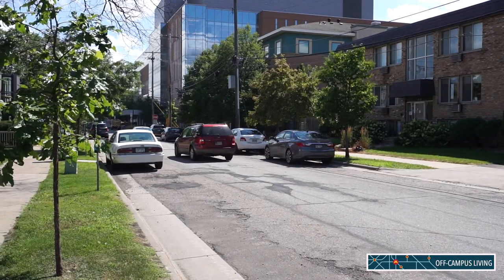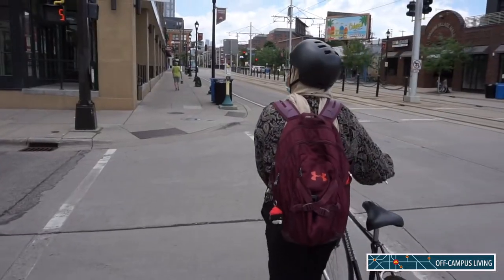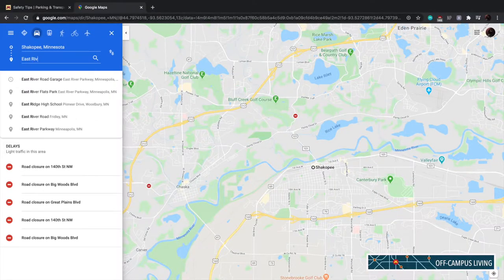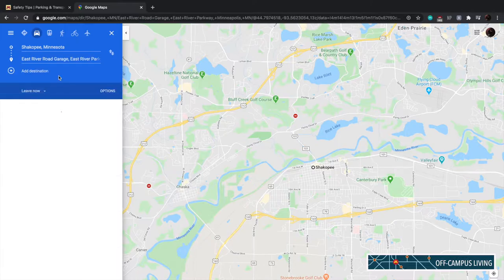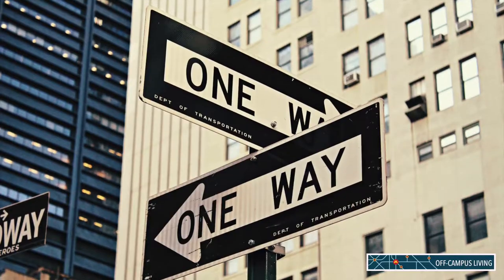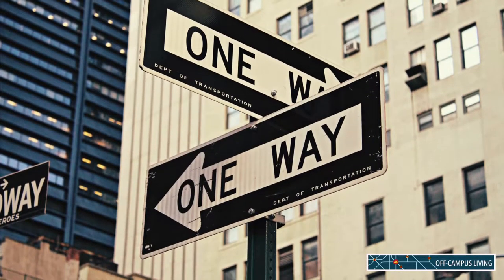Some rules of the road for driving on campus include: one, watch for pedestrians and students; two, familiarize yourself with driving to campus — you can do this by practicing the routes multiple times before the start of the school year; three, watch out for one-way roads and bus only lanes.